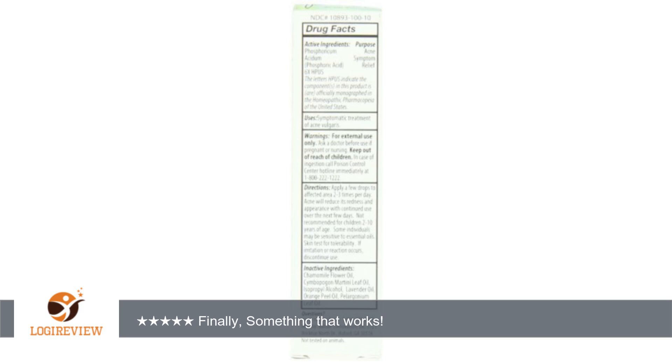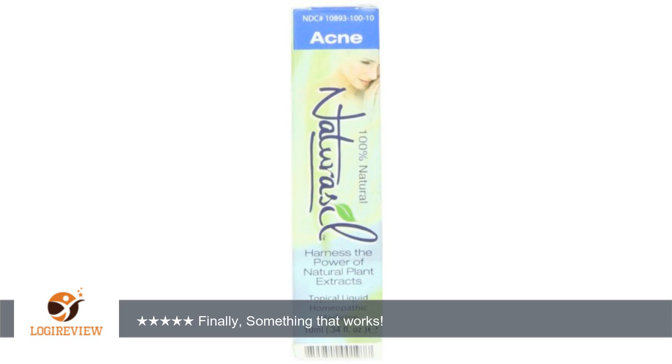I'm allergic to everything. I tried ProActive and was allergic and felt desperate for some kind of remedy. I didn't want to take a pill every day for the rest of my life, and I found this and it has really worked wonders. I love it.